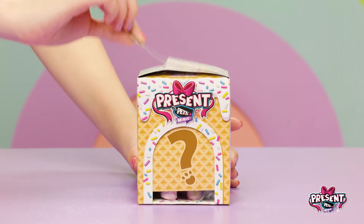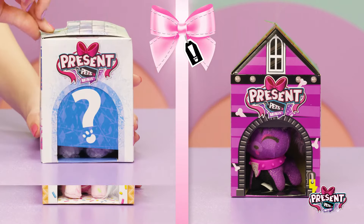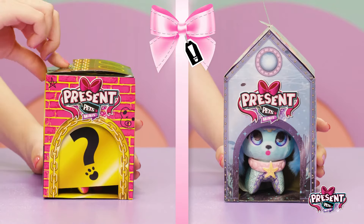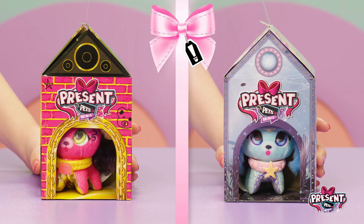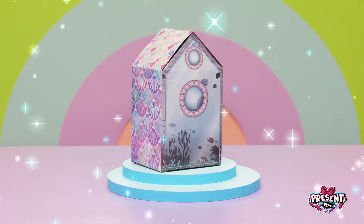But wait — did you know each pup has a different house? I kind of want to open a bunch more right now! Oh yeah! Every day's a party with Present Pets! Shall we go inside a couple of them? Let's do it!